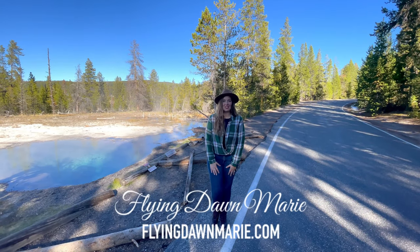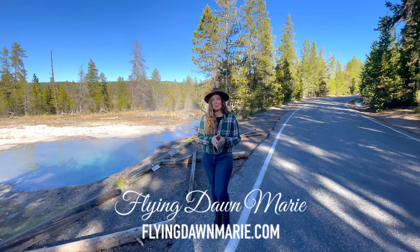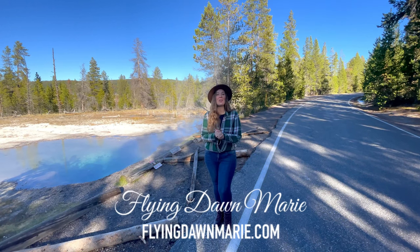This week I'm in Yellowstone National Park and today we're in the Lower Geyser Basin checking out some of Yellowstone's lesser-known geothermal features. Join me as we explore Firehole Lake Drive.